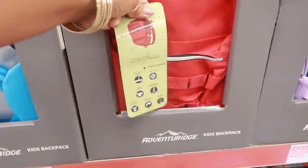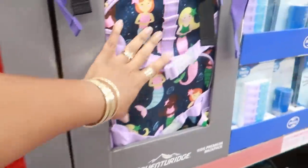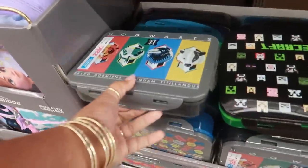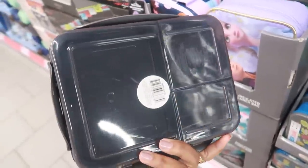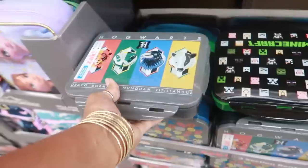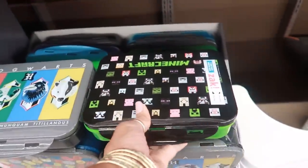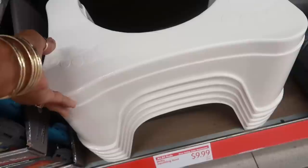They have different kids' backpacks — little mermaids — $5.99. I recently bought a pool bear at Target, something similar to this. These are $6. There's also a squatting stool for $10.